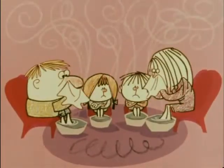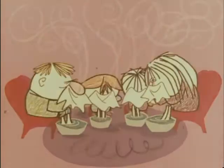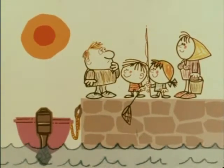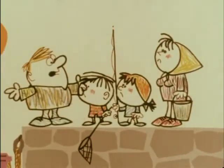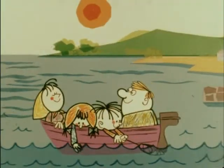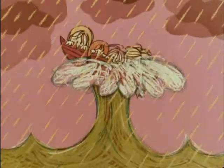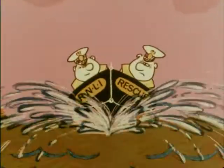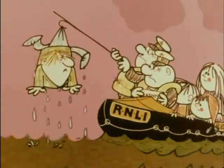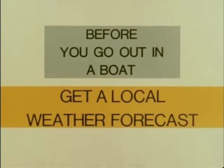This is a picture of the Robinson family on holiday. One fine morning the Robinsons decided to go out in a boat. Dad wanted to get a weather forecast, but his family wanted to put to sea straight away. The weather changed, of course. The Robinsons were lucky — the coast guard spotted them and called out the lifeboat. Don't be like the Robinsons. Before you go out in a boat, get a local weather forecast.